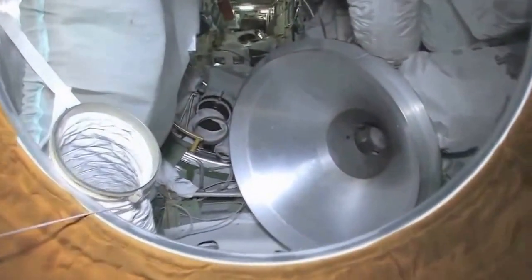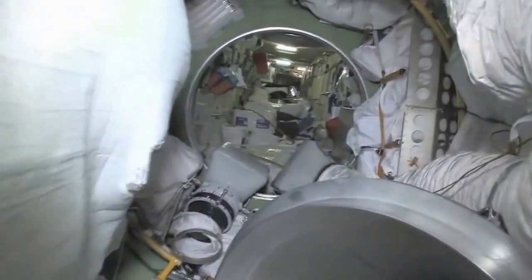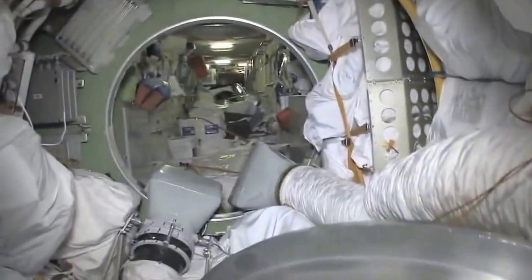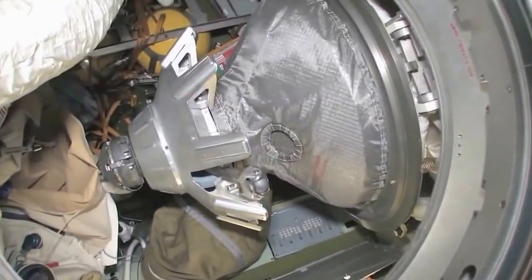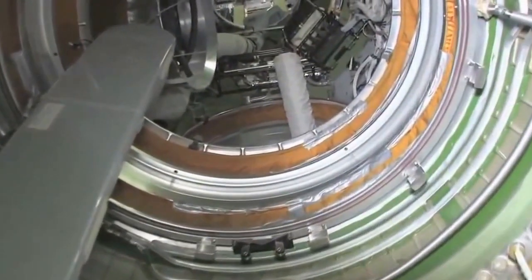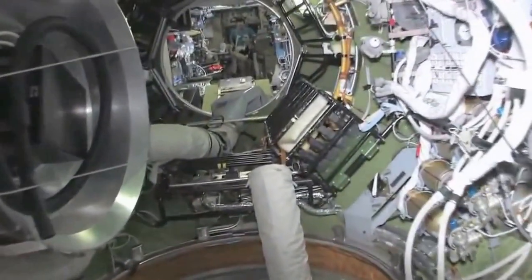We're floating into the Russian side of things. We are now in the pressurized adapter part of the Functional Cargo Block — we call it the GA — and it's also a docking port down below. You can see the hatches, and in front of us is the docking mechanism for the Soyuz. Things are really full here in the FGB — very functional and very cargo-heavy. As we leave the FGB and go into the docking compartment...